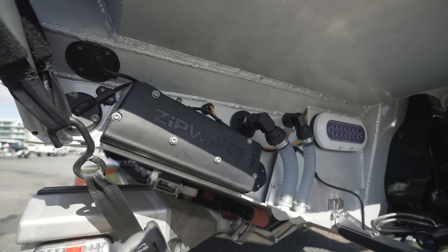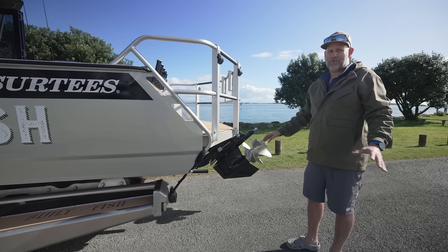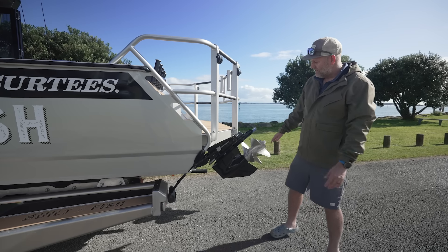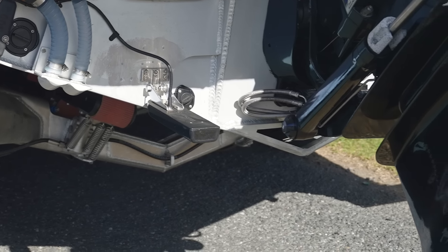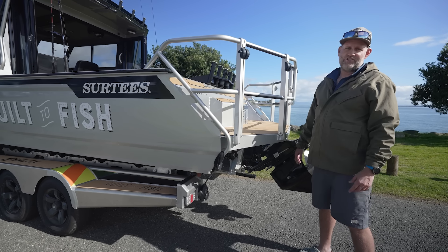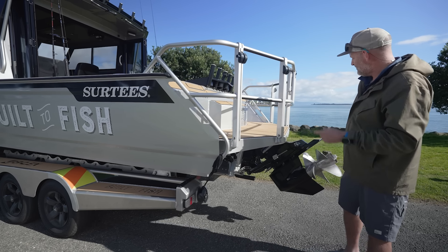We've gone with the Zipwake automatic trim control 300S system - automatic trim, pitch and roll. It's a total game changer; we've had it on two of our boats now and we'll never be without it. In terms of sonar capabilities, we've got a Garmin GT51 ClearVü and side scanning sonar, and underneath there is the MR R109 two kilowatt through-hull transducer whose performance is absolutely stunning.